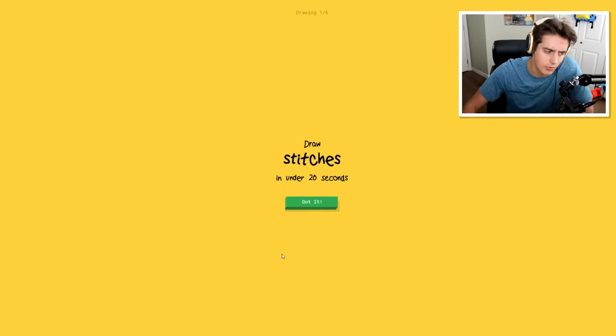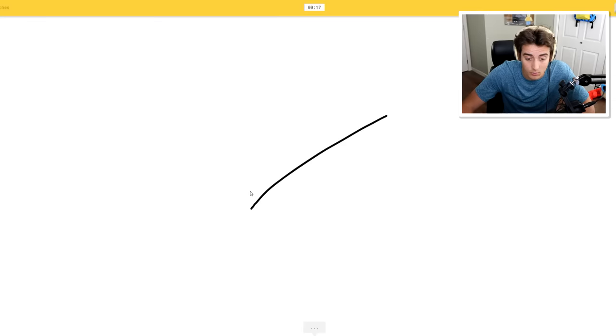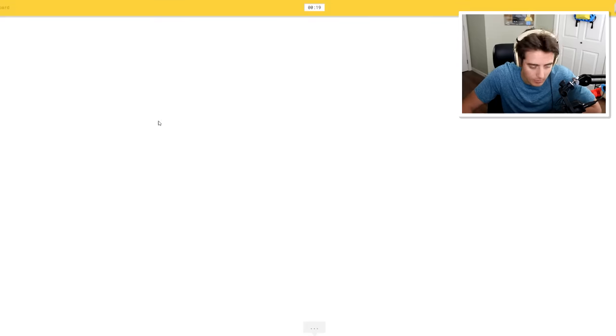They're actually just trying to guess from the drawing. So - stitches! I'm gonna start - I see mine and oh, I know this - it's stitches! Well, there you go. But a keyboard now - this might be a little bit more difficult.